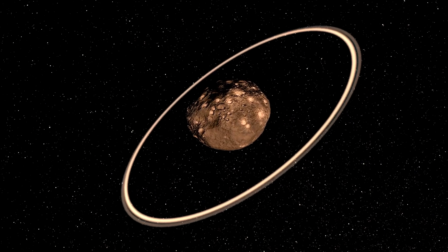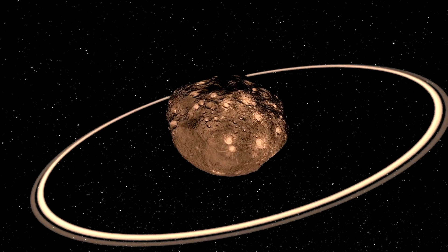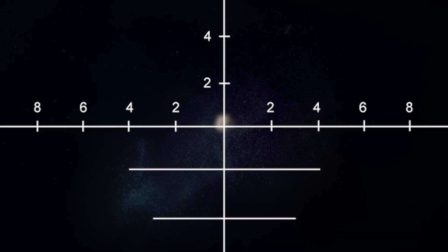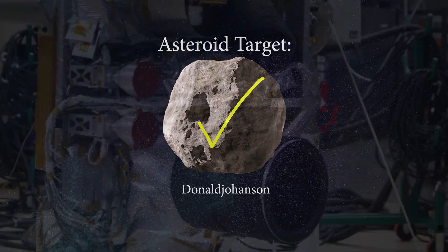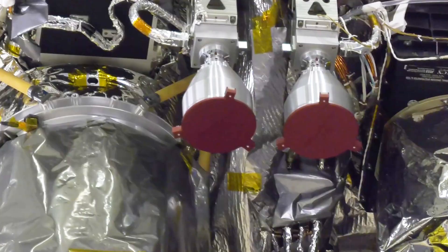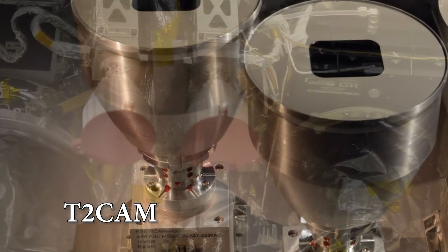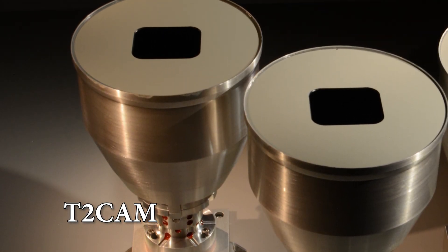LaLaurie will also search the Trojans for evidence of any rings and new satellites. The instrument's ability to see faint targets from far away also makes it perfect for optical navigation. LaLaurie will help Lucy navigate to a point in space, and then a terminal tracking camera aboard the spacecraft, known as T2Cam, will help the instruments accurately point towards the targets.